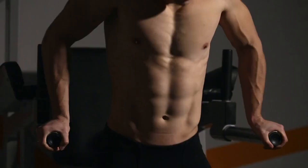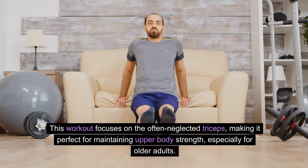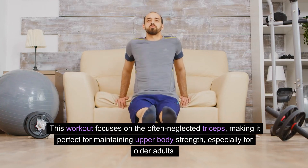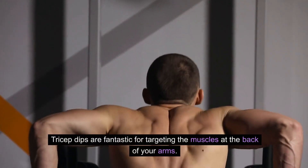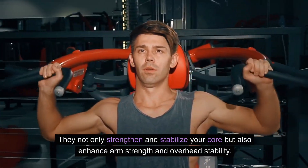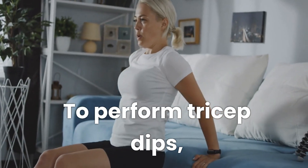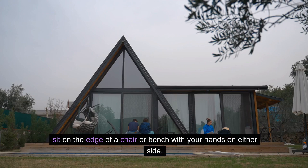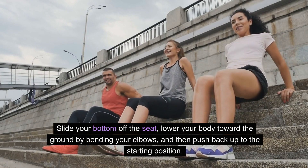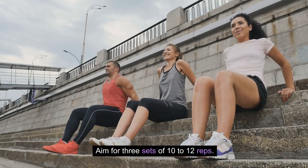Simple Guide to Tricep Dips. Easy tricep dips to strengthen your arms. This workout focuses on the often-neglected triceps, making it perfect for maintaining upper body strength, especially for older adults. Tricep dips are fantastic for targeting the muscles at the back of your arms. They not only strengthen and stabilize your core but also enhance arm strength and overhead stability. To perform tricep dips: sit on the edge of a chair or bench with your hands on either side. Slide your bottom off the seat, lower your body toward the ground by bending your elbows, and then push back up to the starting position. Aim for three sets of 10 to 12 reps.